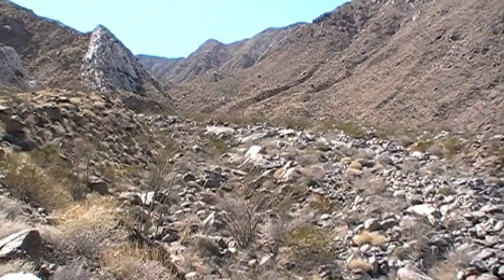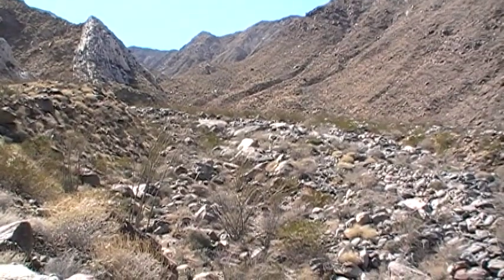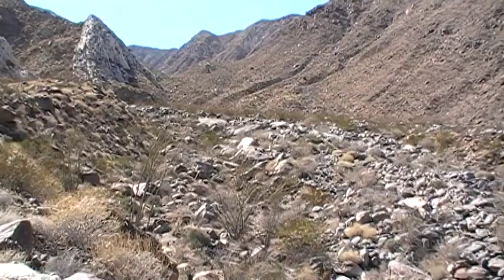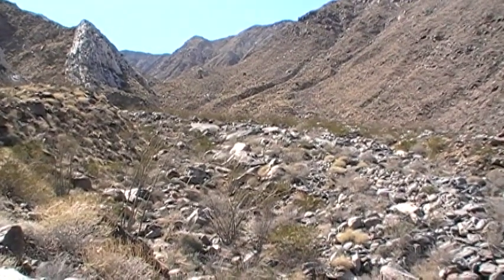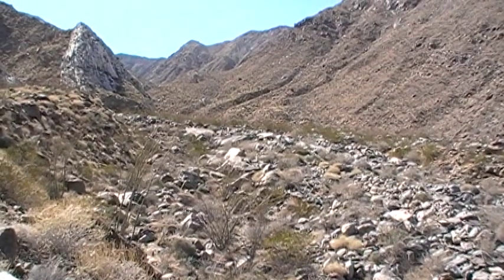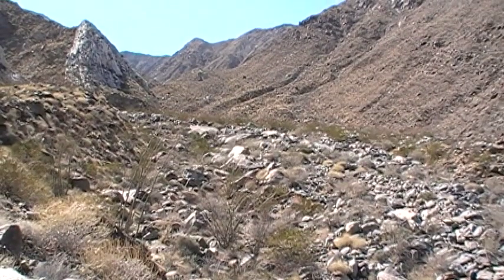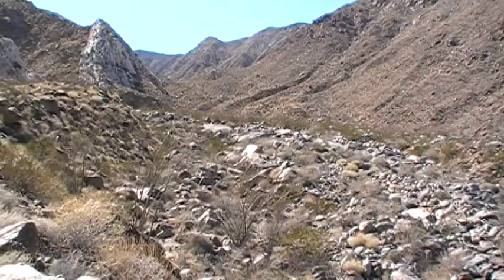It is March 2018. I have returned to an area I passed through 30 years ago in my quest to summit the peaks. I hurried through this area, saw some neat things, and came back. So 30 years later, I'm here.